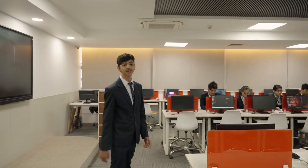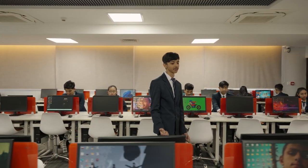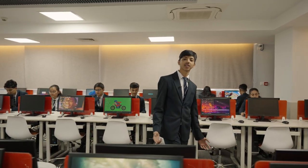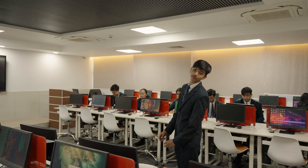Welcome to the computer lab here at GCI. Here we have about 48 fast Dell computers which have access to the internet, so your potential reaches the sky and is not limited by the hardware. You can access the labs at your respective classroom timings or in any free leisure periods. Personally, I've spent most of my time here in the computer lab playing games or researching for my past papers. Now let's move on to the science lab.